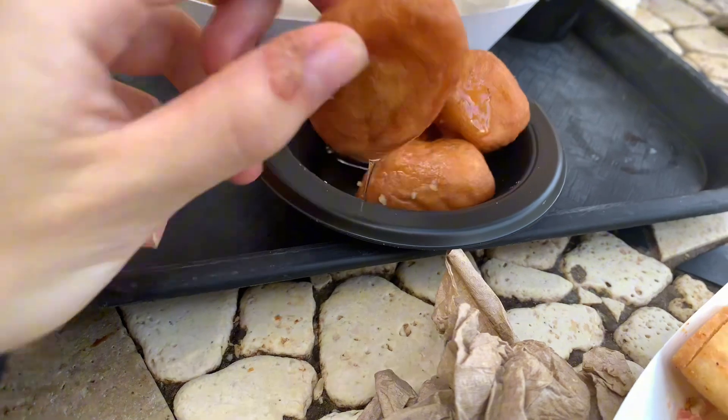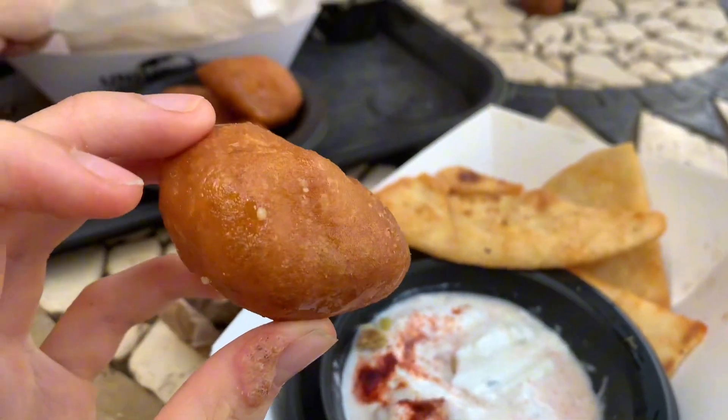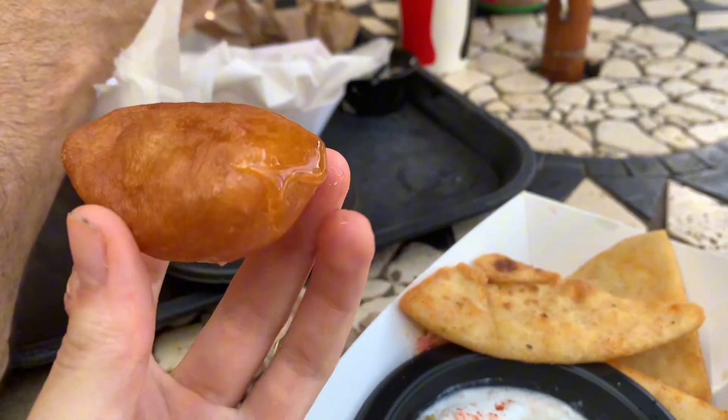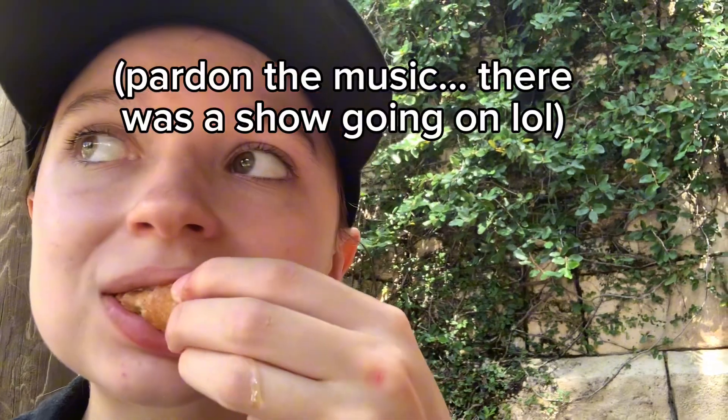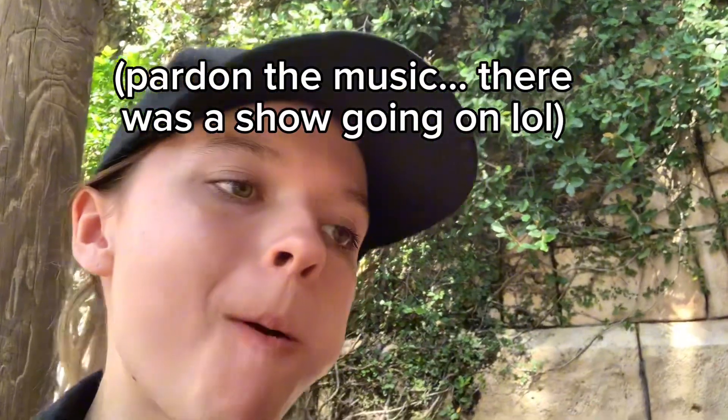I'm going to get that wrong so many more times. I'm having another one of these — they're so good. Look at the honey dripping on that. Wow. Cheers. Better the second time. Wow.